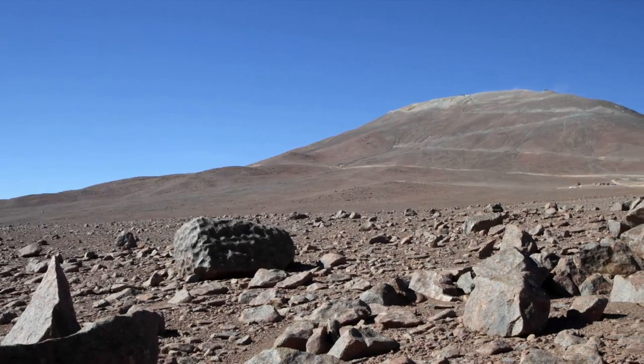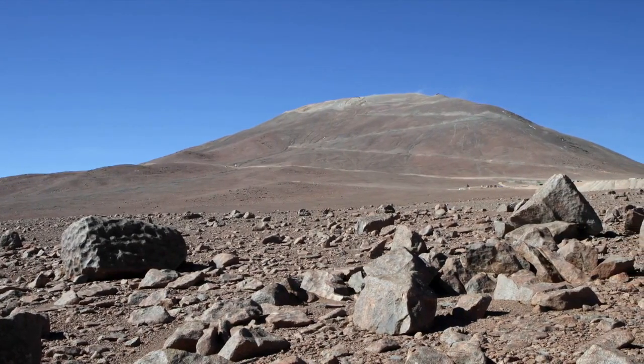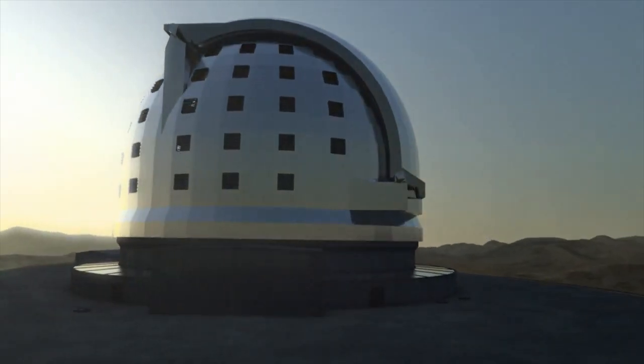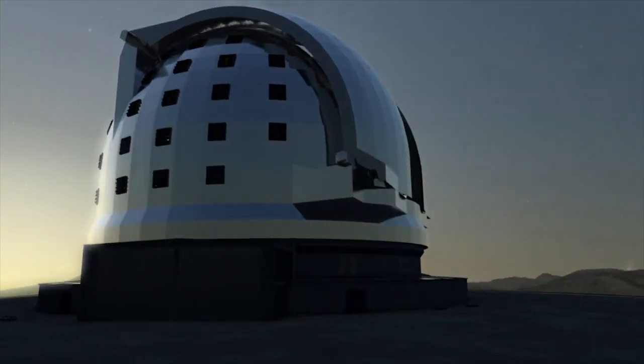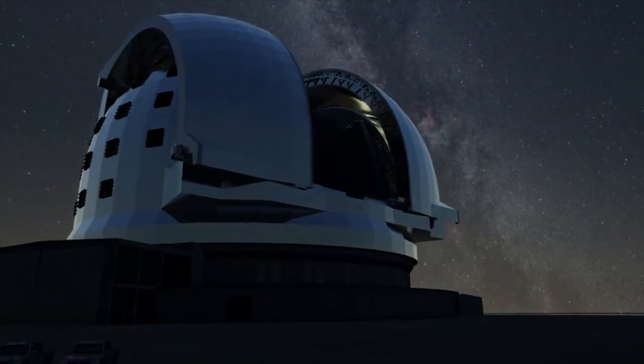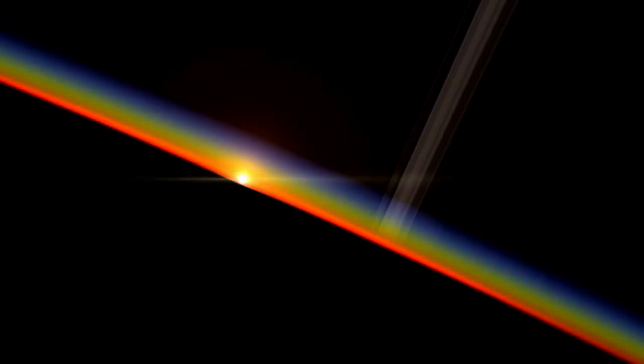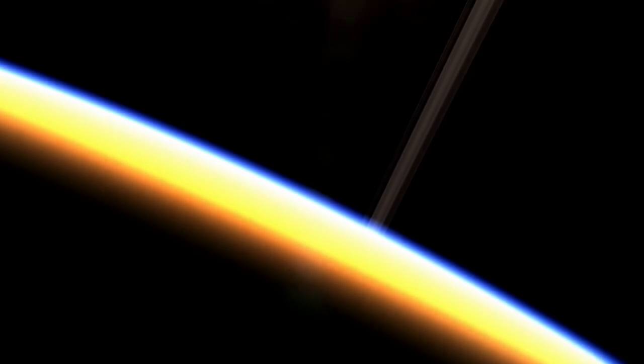The construction of the telescope itself will take about a decade. Once in operation, the EELT will tackle some of the biggest scientific challenges of our time. It will image planets around other stars and study their atmospheres looking for biosignatures.